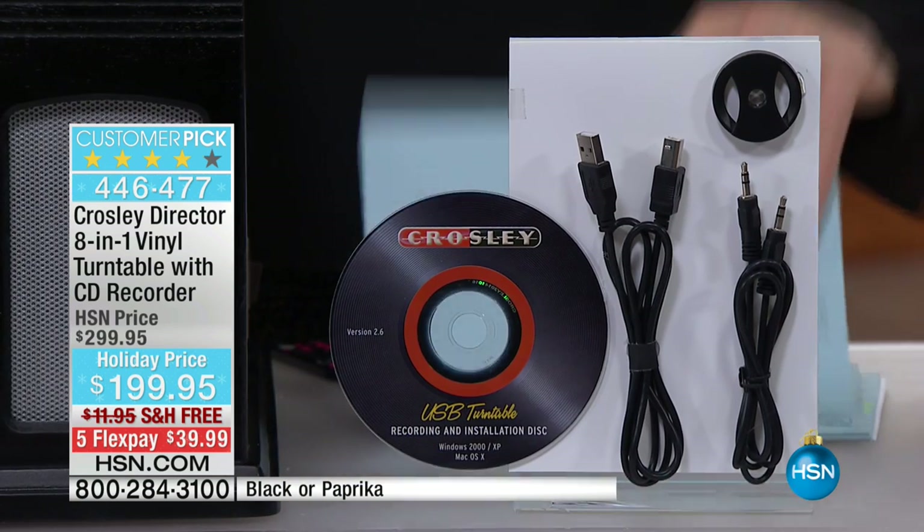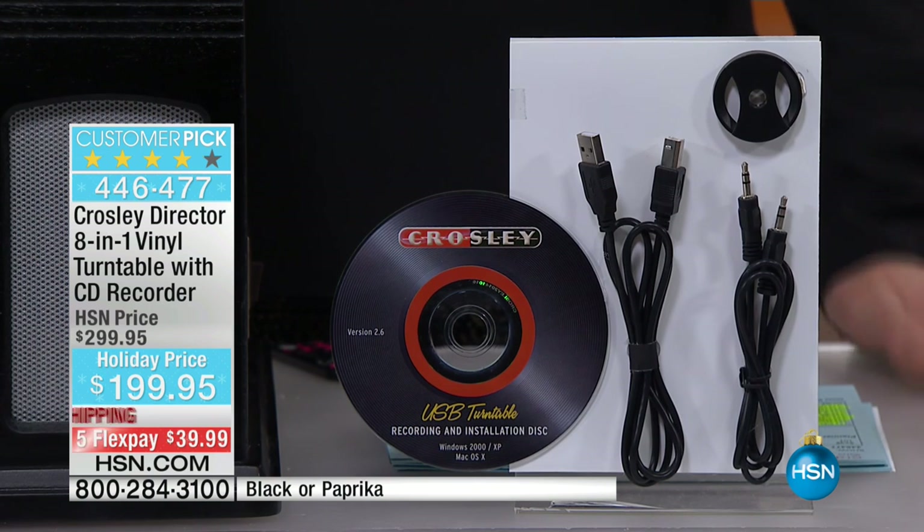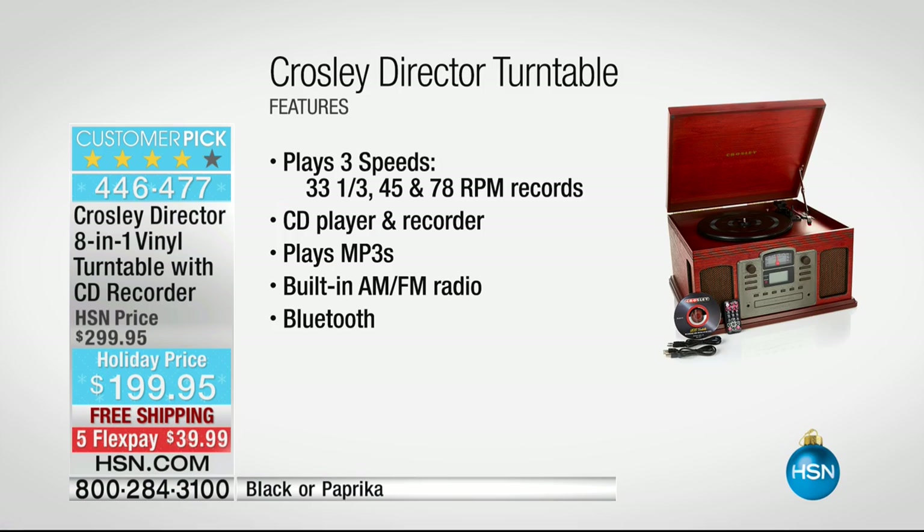Think about giving someone in your life the gift of music. This is going to be an incredible way for them to relive those great memories from yesteryear, or maybe they're buying modern music on records, on vinyl. You're going to be able to play every single speed with this — 33 and a third, 45, 78 — all play here. You also have a built-in CD player and recorder, so you can burn your vinyl albums onto a disc, pop it into your computer, and now you have it on your MP3 player. You can have all of your music on your phone.